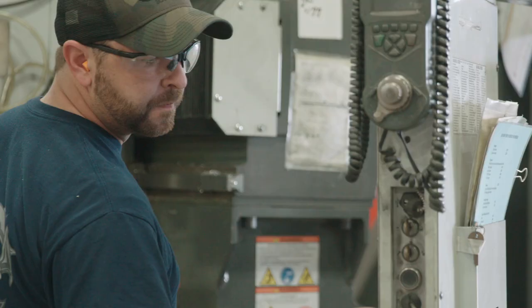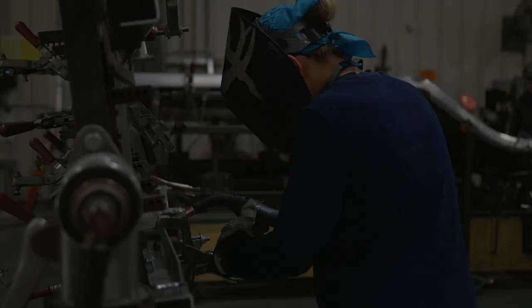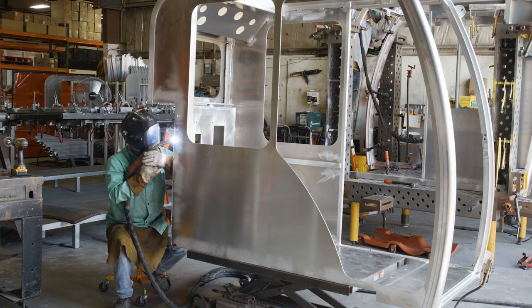Our last segment is what we call customized engineered vehicles. It's a product that doesn't necessarily fit into the niche of van bodies or fire apparatus. It's highly engineered because we're doing something that hasn't been done before and building it for that customer for that specific need.